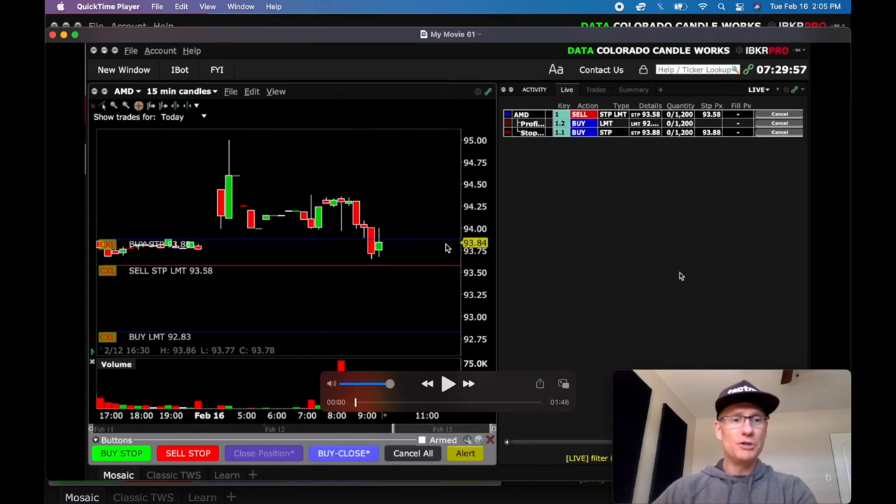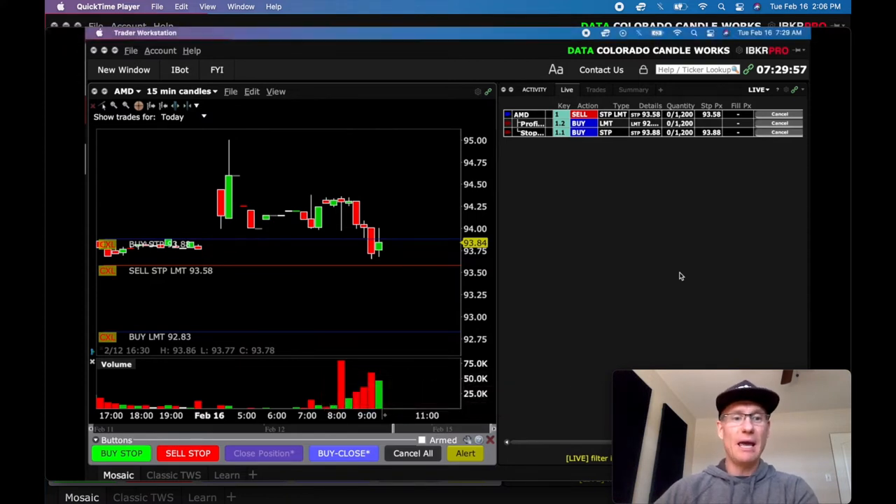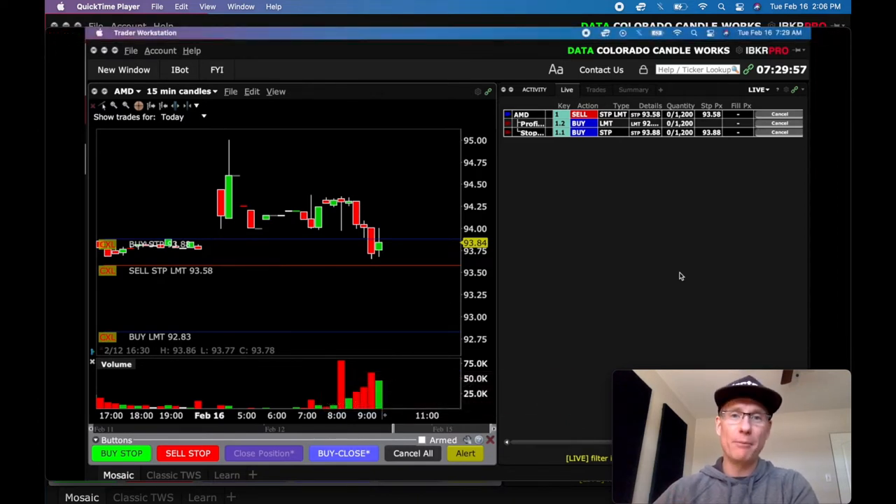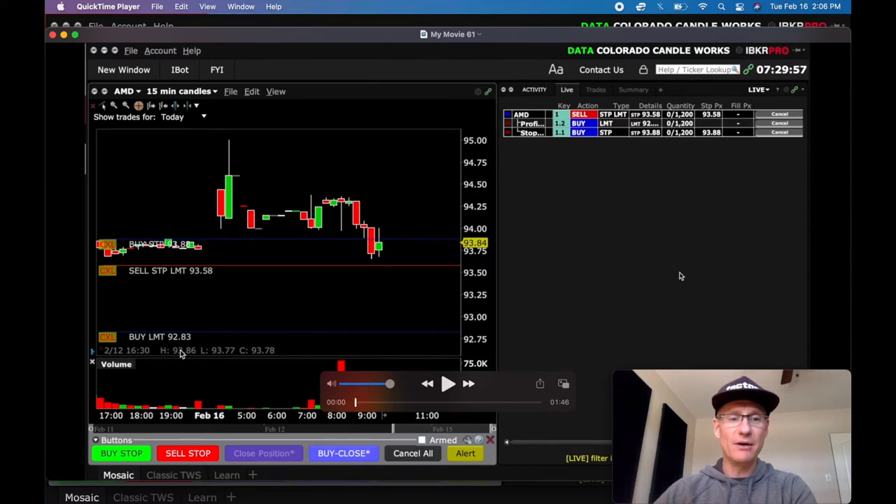Here's the video. You can see I've put my order out — a sell stop limit at 93.58. I put a 30-cent stop loss in; that's my standard stop loss right now. And then I'm looking at a 2.5R to one take profit, which would be 75 cents, right down here at 92.83. Once I enter this trade, you're going to see me move my stop loss to break even once I see 40 cents of profit in the move in my direction.